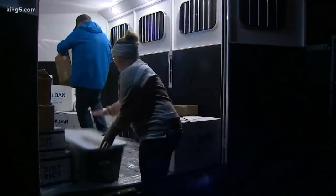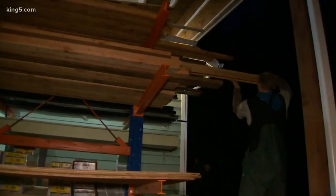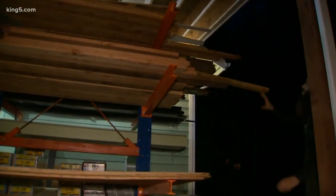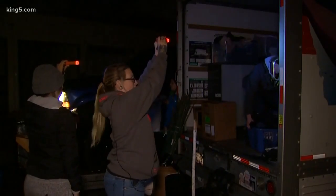Kitsap County says at least 250 homes were damaged. A team of first responders are out assessing the damage to homes and buildings. Yellow means limited entry, and red means it's not safe to go in.